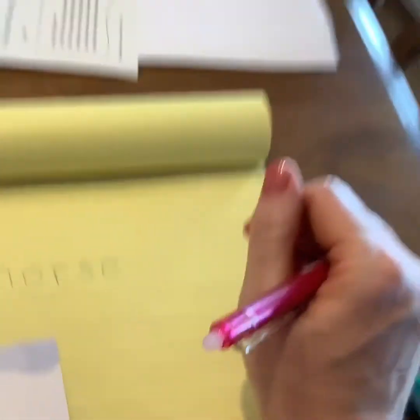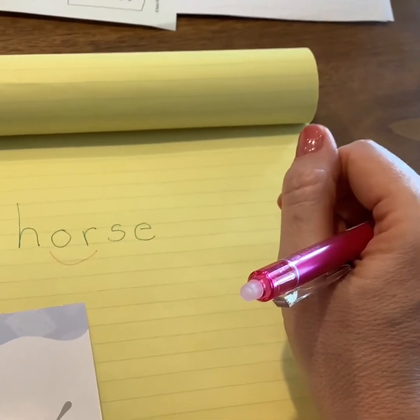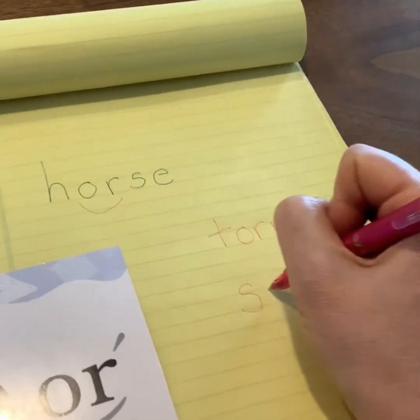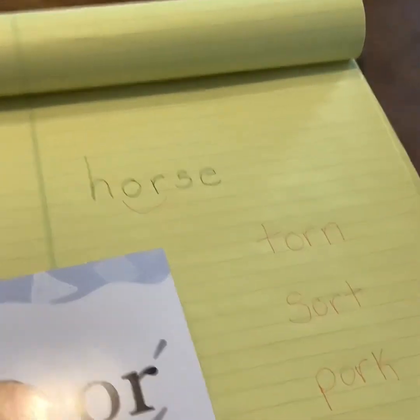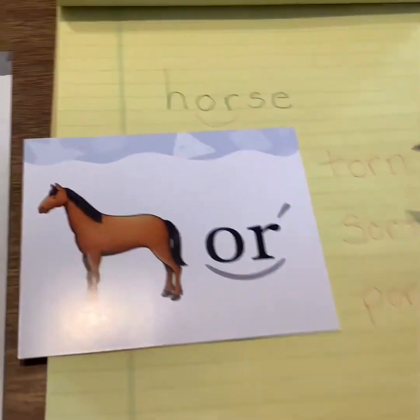Now let's look. They have some words they want you to echo, so I'll have you echo them first: torn, sort, pork. And they have these written right in the book for me. I'm going to write those — torn, sort, and pork. We have an O-R in all of those and we can hear the sound that we've been learning that O-R makes as a combination today.